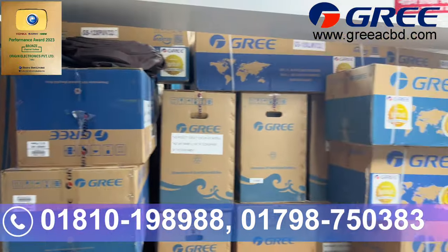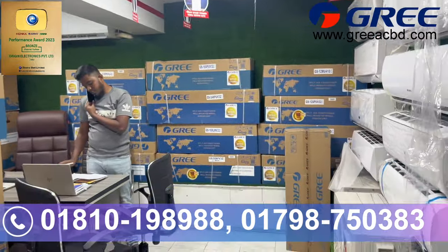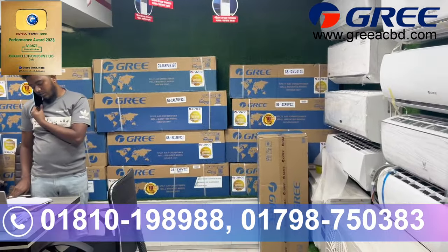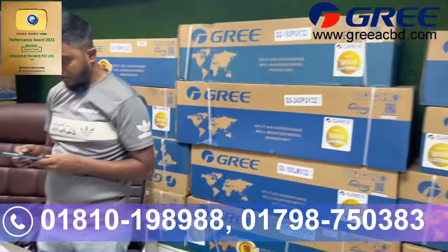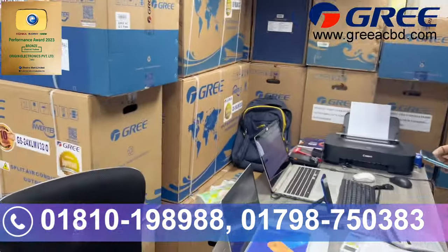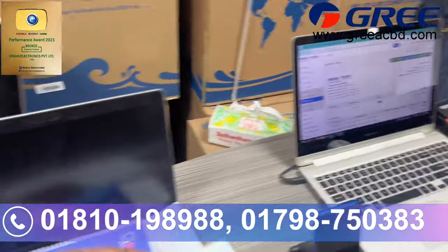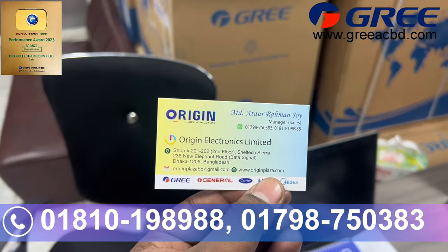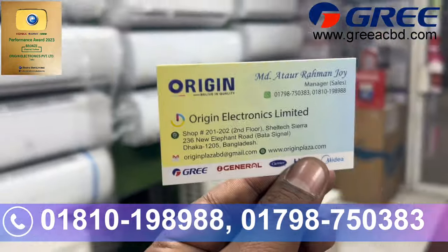Other products such as security cameras are also available in our department. This is an authorized sales point located on New Elephant Road, in the central area. We have a hotline number for our customers. The service number is 01798750383 or 01810111.